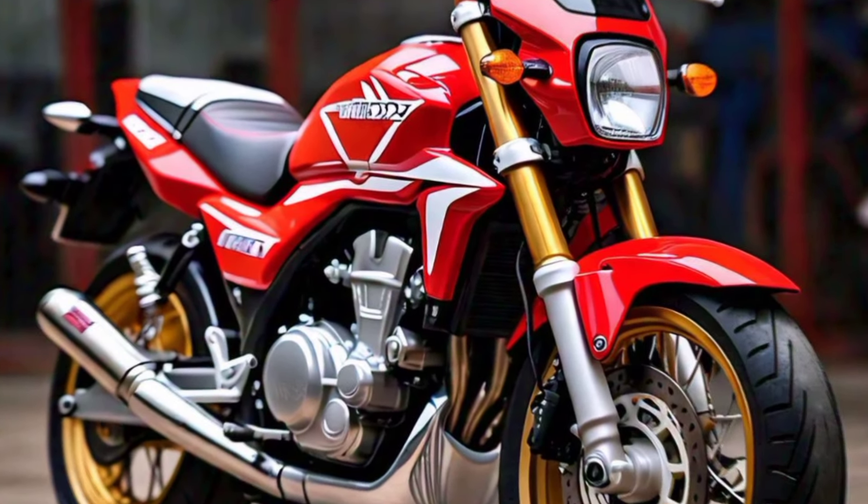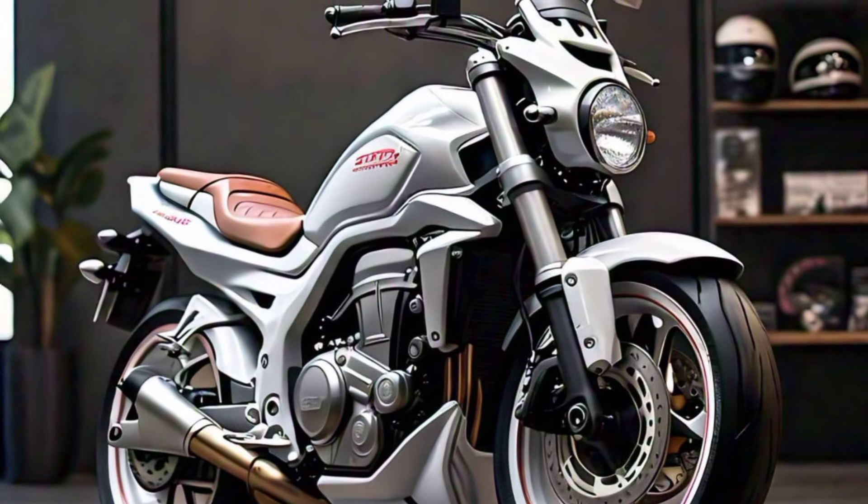Every detail, from the sculpted fuel tank to the sharp tail section, exudes a sense of power and purpose.